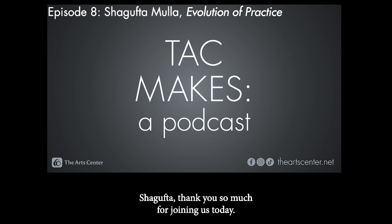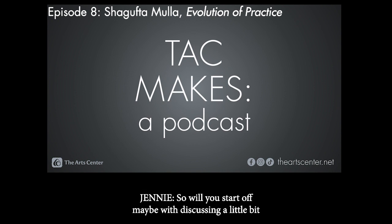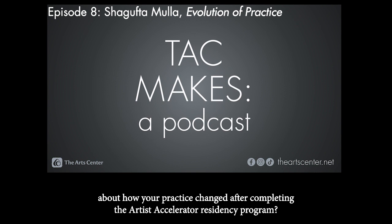Shagupta, thank you so much for joining us today. Thank you for having me. I'm excited to talk about this.